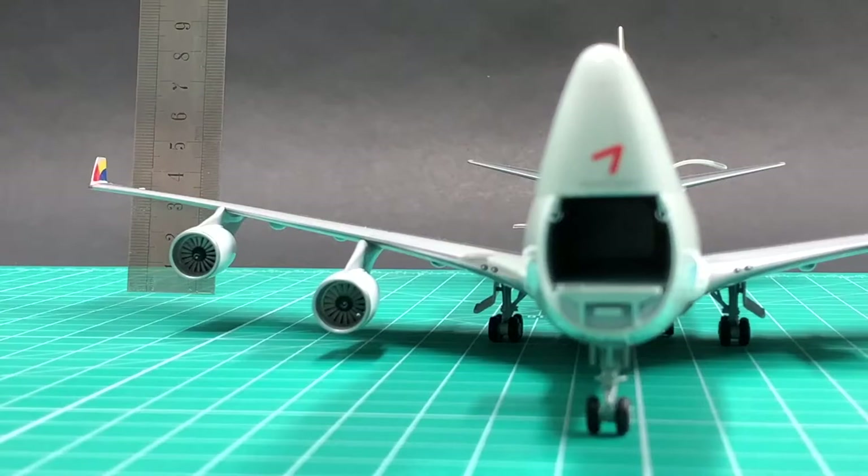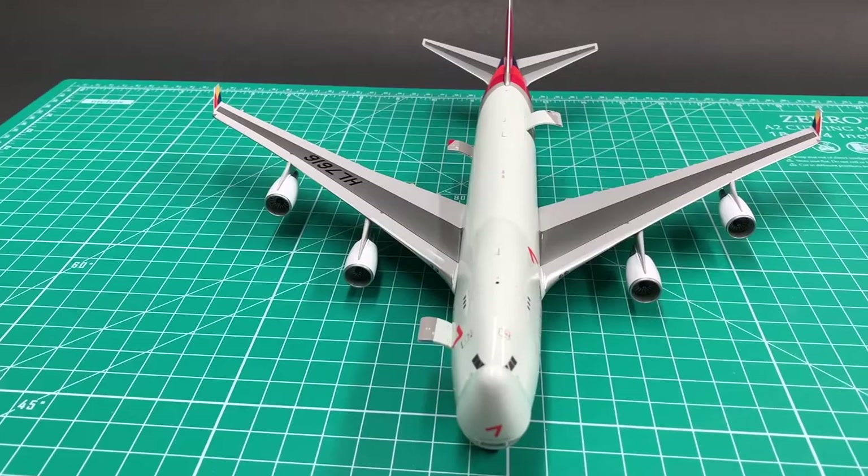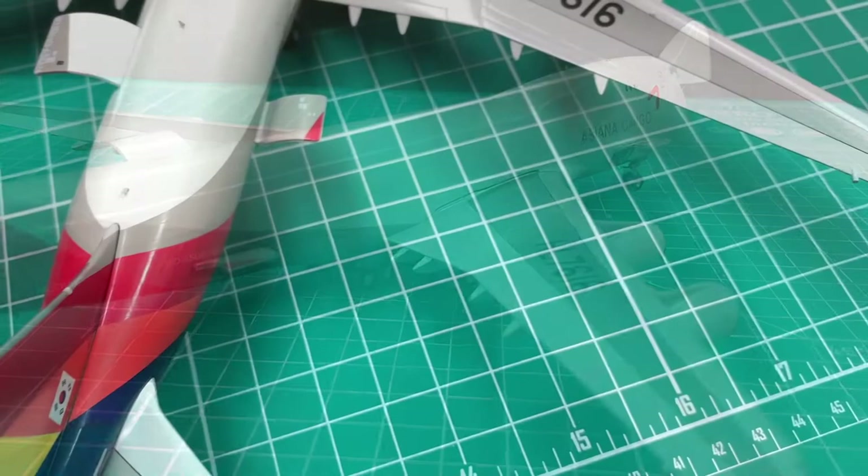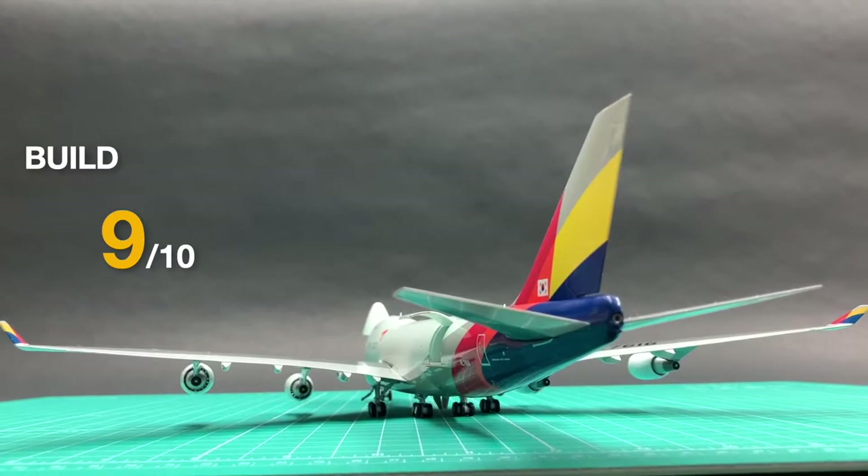The build of this model is very good. All angles and positions are correct. There is no visible gap at the attachments and joints. I'll give a 9 for build.